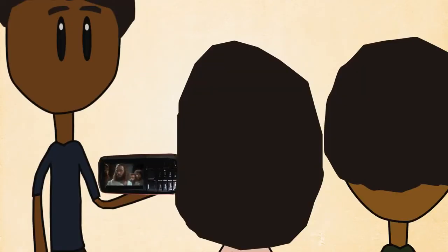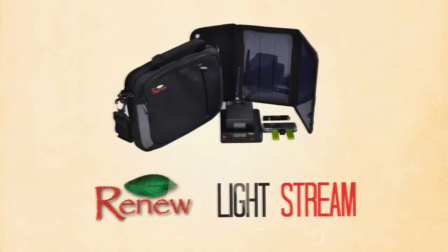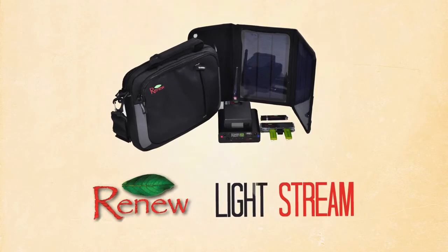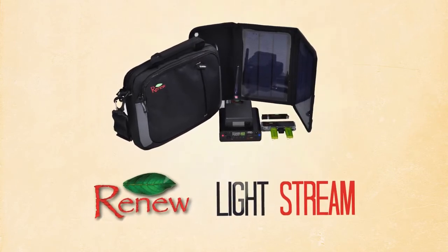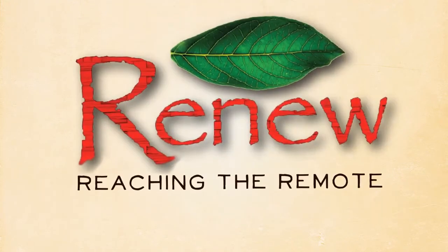Those people can show this content to their neighbors and transfer it to their neighbors' phones. Media is a great way to reach unreached people throughout the world. The Lightstream is one way that Renew is empowering others to spread the gospel. Renew — Reaching the Remote.